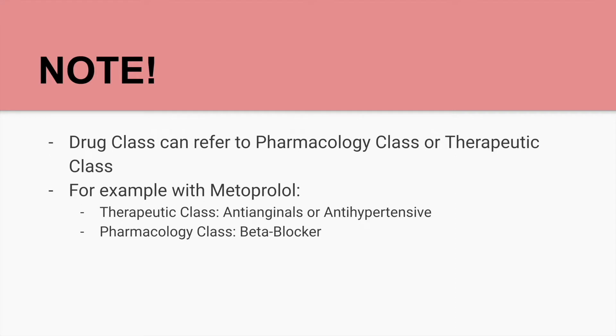One thing to note is that the drug class can refer to the pharmacology class or the therapeutic class. For example, with metoprolol, the therapeutic class is anti-anginal or anti-hypertensive, and the pharmacology class is beta blocker, so they can use either or.